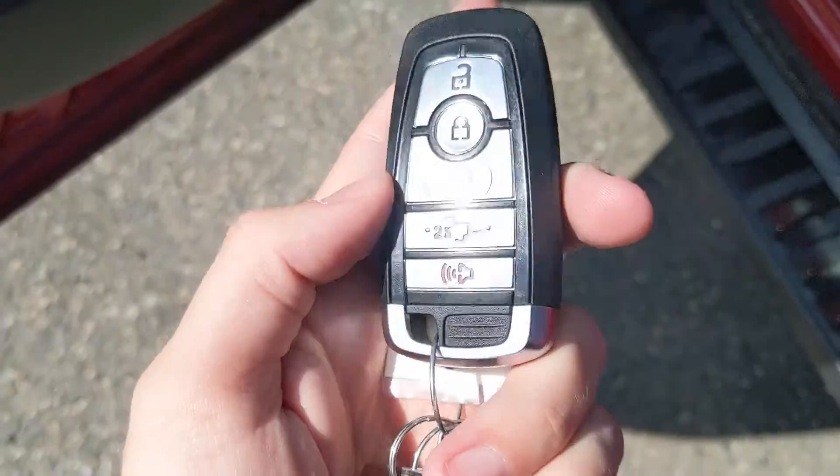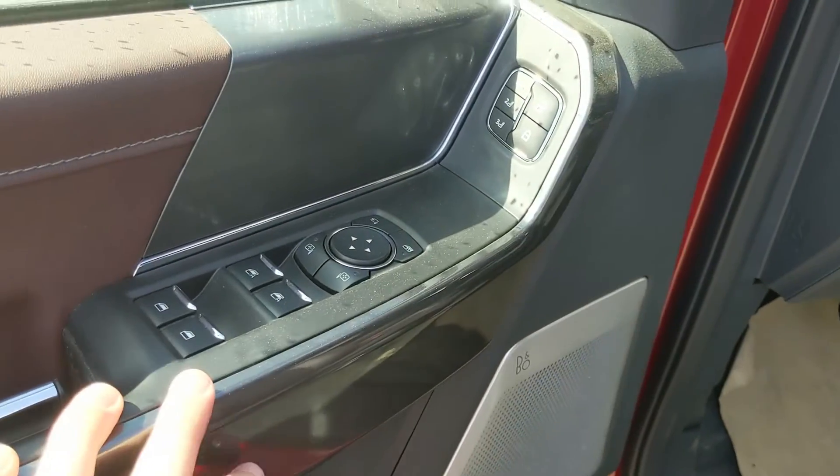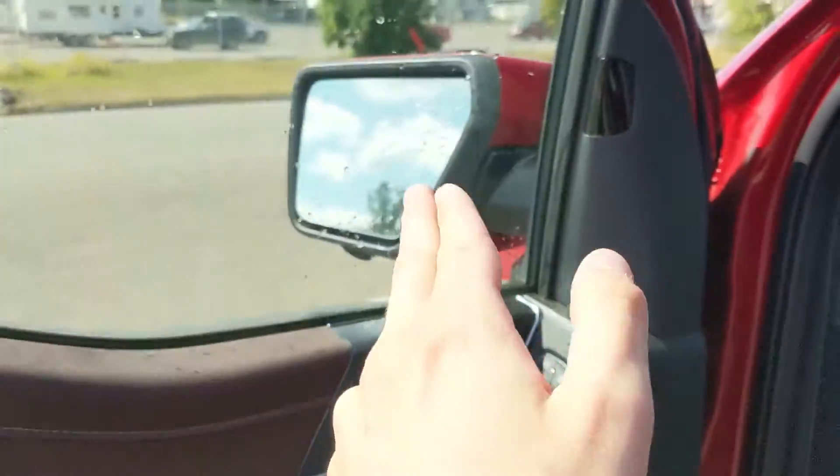This truck does have a remote start, so no need to go outside on those cold mornings to warm up your vehicle. Looking in, you have power windows, power mirrors, and power locks, as well as three memory buttons for your power adjustable driver seat, steering wheel, pedals, and mirrors.